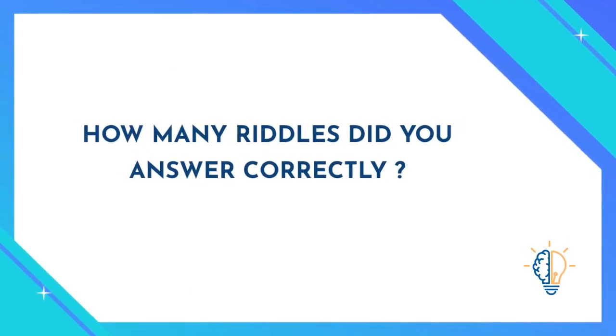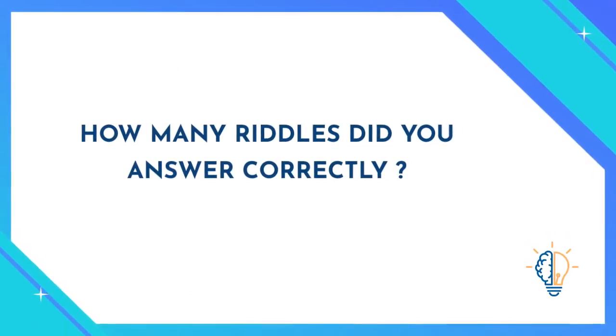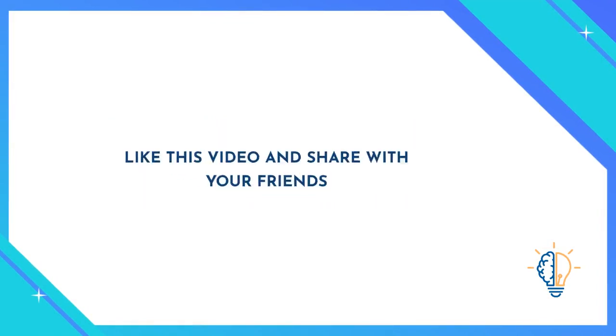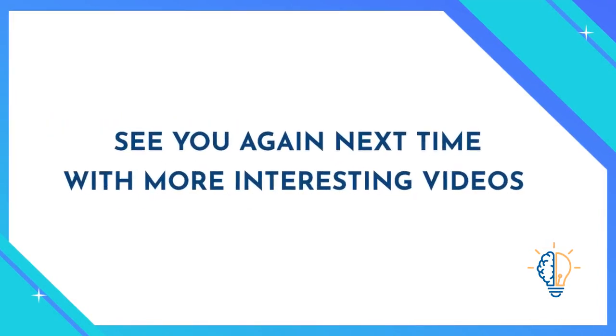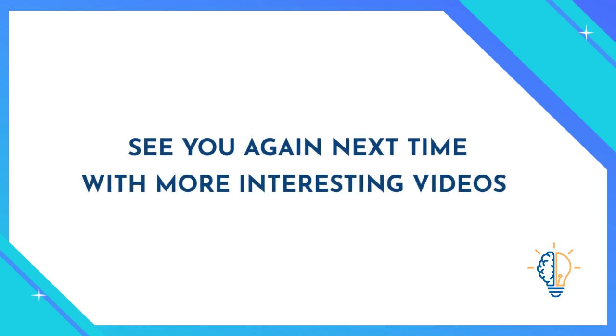How many riddles did you answer correctly? Please tell us in the comment section below. Like this video and share it with your friends — see you again next time with more interesting videos.